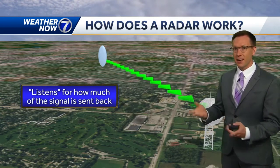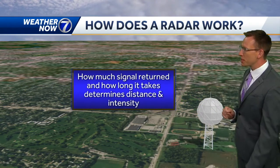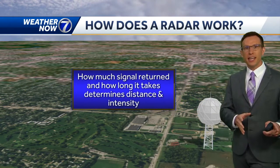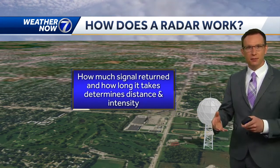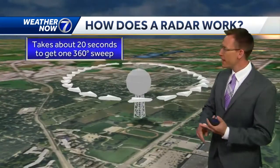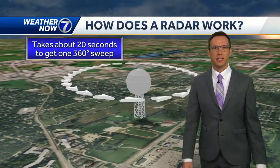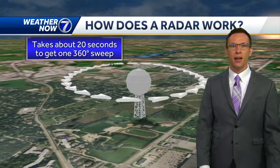This whole process takes less than a thousandth of a second, so it's really, really quick. How much signal returned and how long it takes determines the distance from the radar site and the intensity of whatever it's hitting, be it rain or hail. It takes about 20 seconds to get one full 360-degree sweep around the radar.